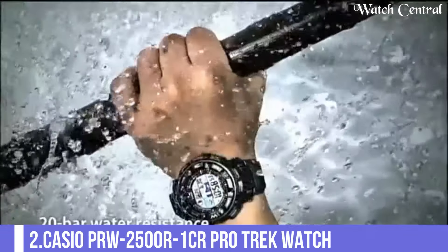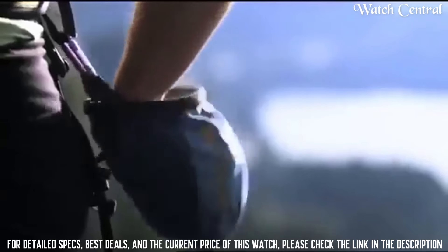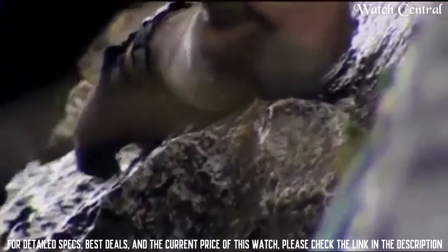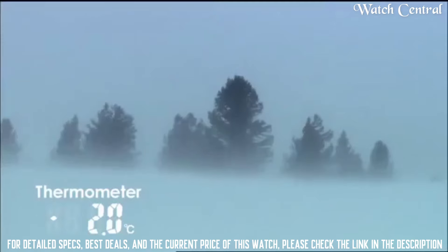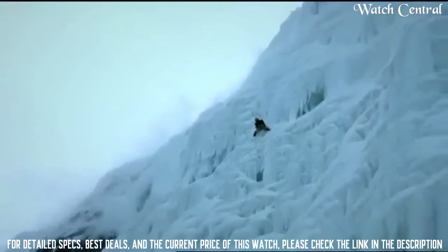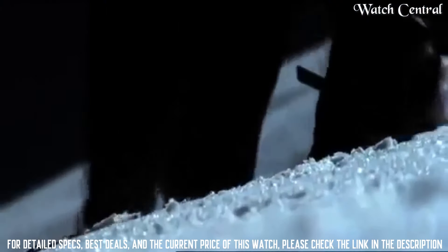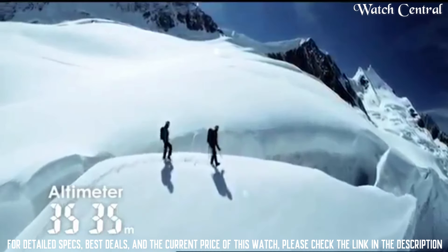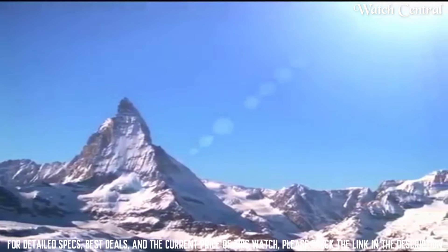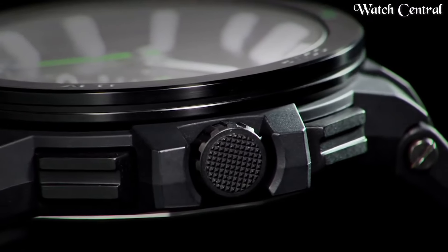Number 2: Casio PRW2500R-1CR Pro Trek Watch. Features include: radio controlled, compass, barometer, altimeter, thermometer, world time, moon phase, tide graph, chronograph, countdown timer, alarm, power reserve indicator, perpetual calendar, cold resistance, backlight, date, day, and month. It is equipped with Japanese solar quartz movement and 3258 caliber, polymer aluminum case of round shape. Case dimensions are 50.6 mm in diameter and 15 mm in thickness. Band color: black. 200 meters water resistance.